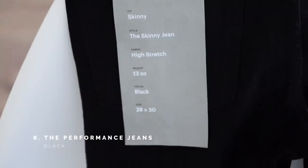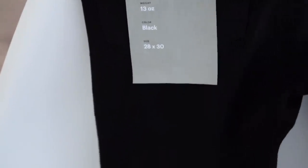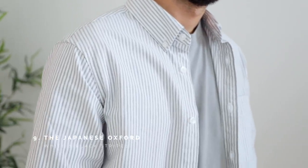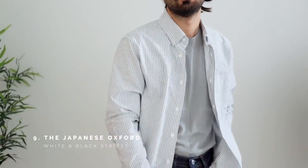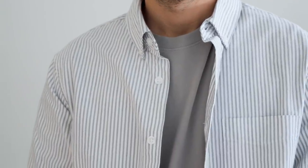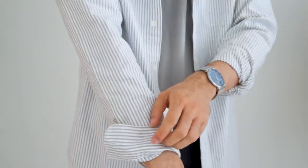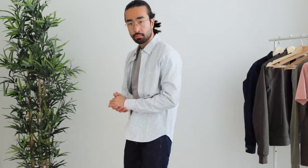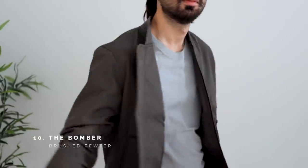This oxford shirt is made from a mill in Nishiwaki, Japan, that spins heavier gauge cotton yarn at lower speeds to create a more premium oxford fabric. For a change from the usual plain white or light blue colorway, I went with a striped white and black variant.